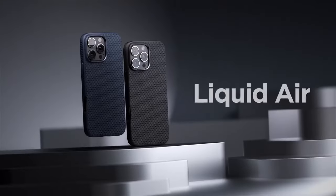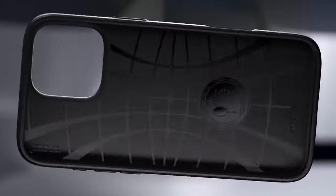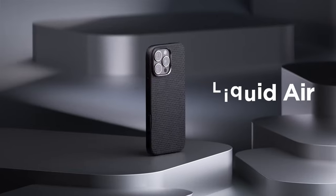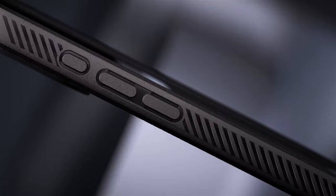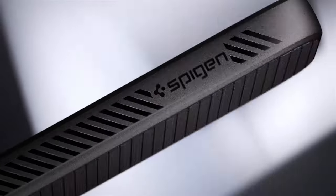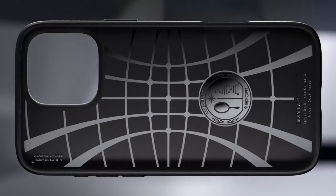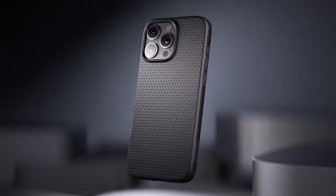Spigen's air cushion technology is genius — it's built into all four corners, adding extra protection where your phone is most vulnerable. The raised bezels around the screen and camera mean they stay scratch-free when you put your phone down on flat surfaces. One thing I hate with other cases is when the buttons get all stiff, but Spigen nailed it here. The buttons are super responsive and pronounced, so they're easy to find and press. Plus, the cutouts are super precise, making accessing ports a breeze.